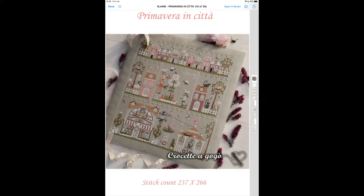Chart twenty is Primavera in Città by Crochetta Gogo — another pattern from her. It's a bigger piece at 237 by 266, charted in DMC. I think it means 'spring in the city' in English. It's really quite cutesy with a lot going on, and I just bought it because I liked it. I don't know when I'm going to stitch it, but it's there.